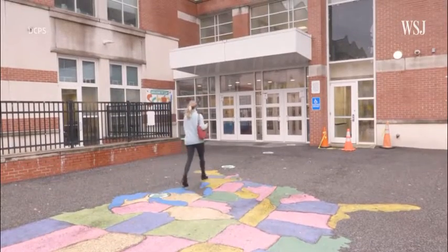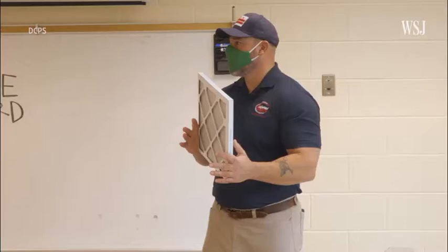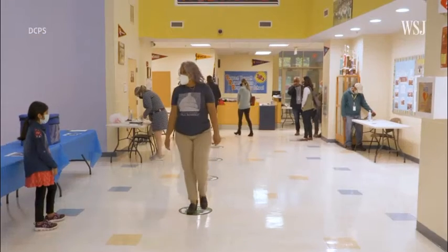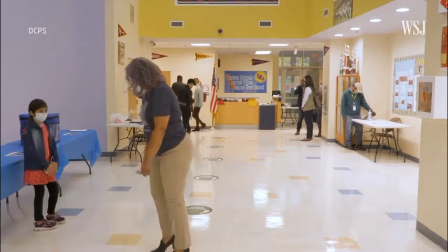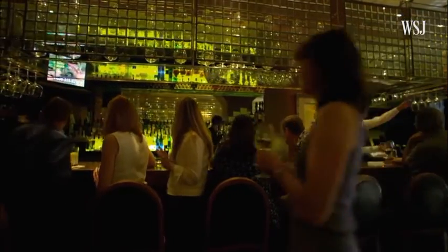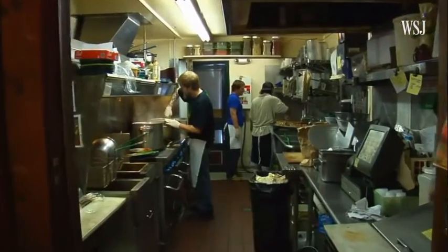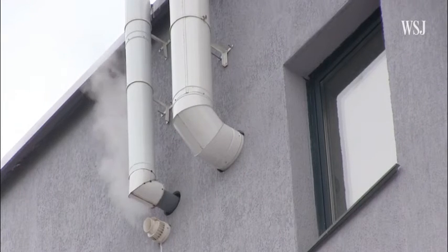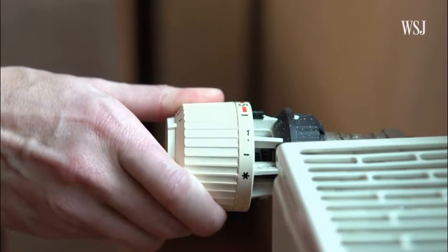The Washington, D.C. public school system spent $24 million on upgrades to handle higher efficiency filters in preparation for the return of students and teachers. And it's not just pricey for schools — some restaurants will need to spend over $30,000 to upgrade their systems, in addition to operating costs. You pay more for energy to bring in more outdoor air and condition it, and your system will work harder to push air through a higher efficiency filter. The air pumped into buildings also needs to be cooled or heated, which adds to energy bills.